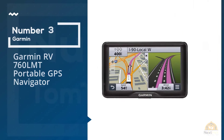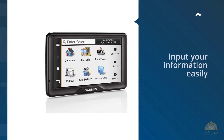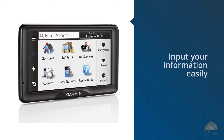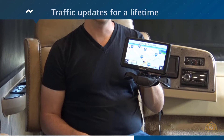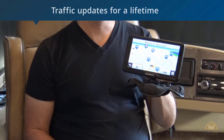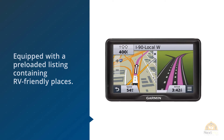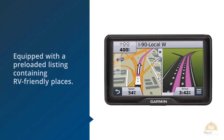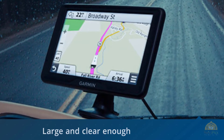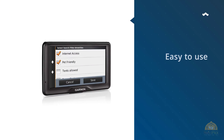3. Garmin RV 760 LMT Portable GPS Navigator. Another worthwhile product is the Garmin RV 760 LMT Portable GPS Navigator. It makes it easy to input your information and find the ideal route for your vehicle. It comes preloaded with a listing of RV-friendly places and includes free lifetime map and traffic updates. It features a 7-inch viewing screen that is large, clear, and easy to use once installed in your recreational vehicle. It also features white backlights.